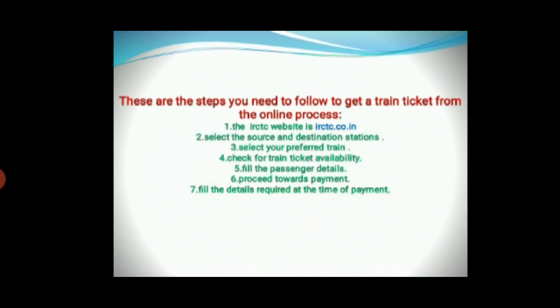These are the steps you need to follow to get a train ticket from the online process. You can do online train ticket booking by logging into the IRCTC website directly or by seeking help from licensed IRCTC agents.